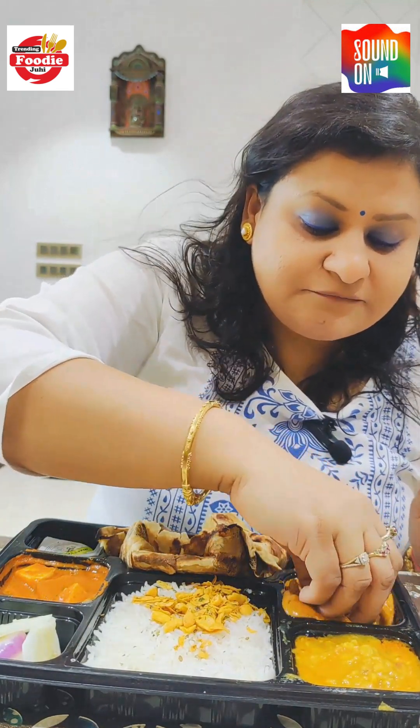Now let's try the dal and mixed vegetables. The mixed vegetables are nice, but they're in a gravy — if it had been a dry vegetable dish, it might have been better. It's an okayish type. Now let's try the dal. The dal tadka is very very basic, not even close to north Indian dal tadka, but it's okay.